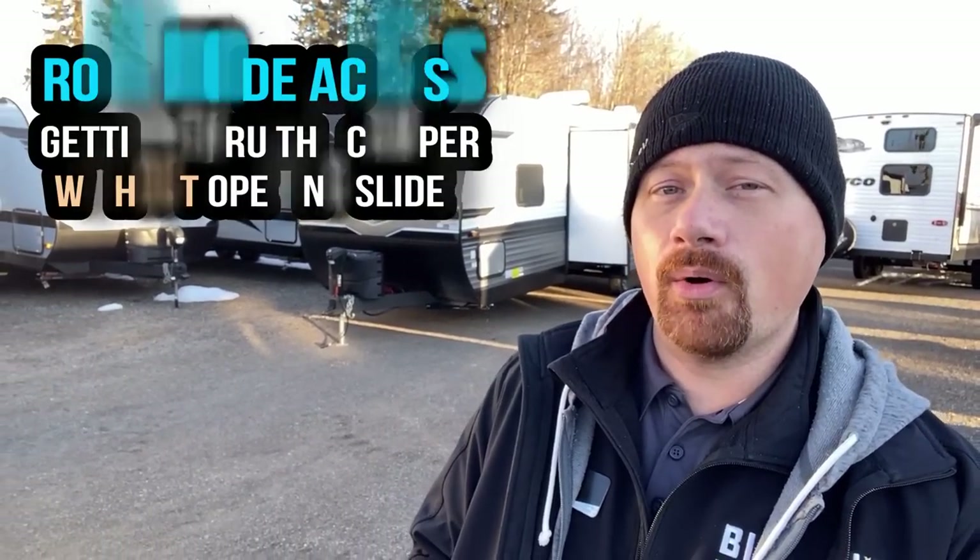Hey everybody, Josh RV Nerd here with Bish's RV. I don't know if you're like me, but growing up I had this uncanny ability to tell my parents I didn't need to use the bathroom when we just passed the last rest stop for about 4,000 miles — and as soon as we did, I'd say mom, dad, I gotta go. If you've ever had that experience, you know how handy it can be to have good road-mode travel access through a family camper.